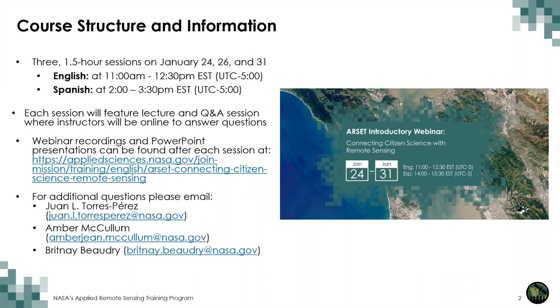At the end of each session, we will have a question and answer session where we will display your questions and transcribe the answers on a document that will eventually be made available on the website. If we're not able to answer your particular question, feel free to send us an email to either myself, Amber, or Brittany, and we will answer it as soon as we can.